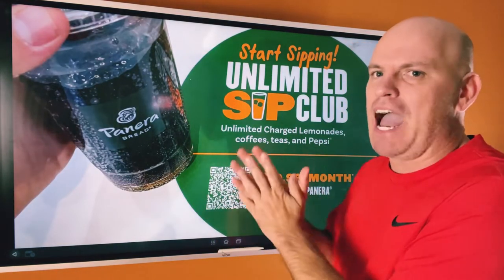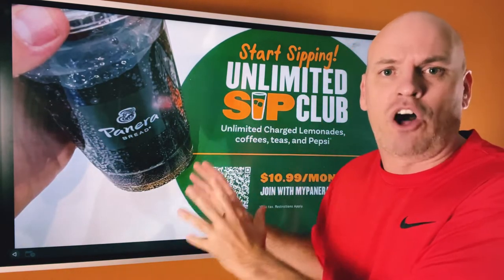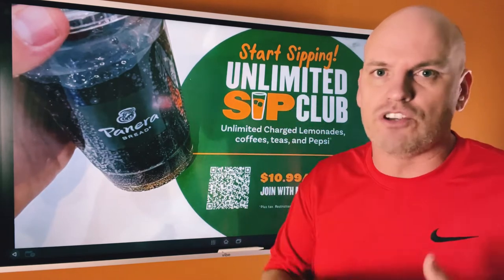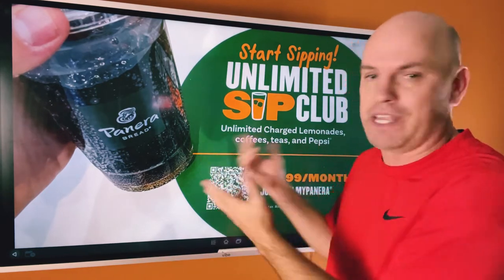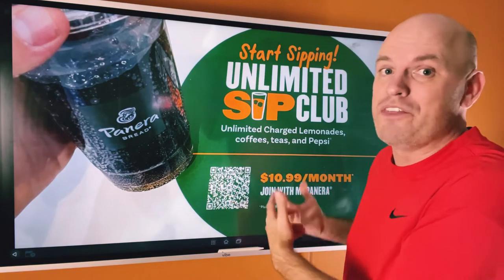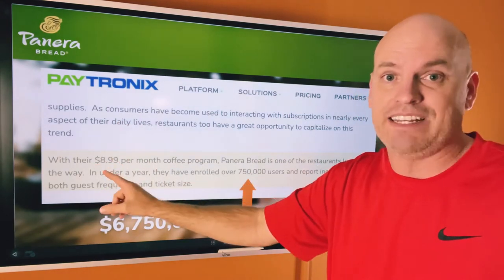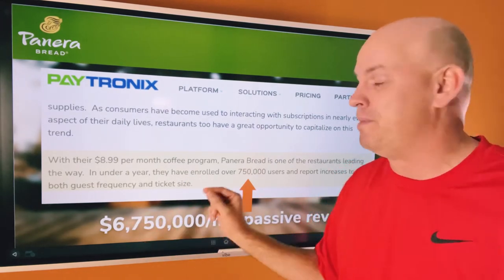Then we saw Panera. In spring 2022, they were doing an $8 coffee club. Now they're doing a Sip Club — it's $11 a month to join, and you get unlimited coffee, tea, and soda for $11 a month. People aren't just coming in for the coffee; the drinks cost almost nothing in labor and food cost. They're generating $11 whether the person comes in zero times or 30 times. According to Patronix, when it was an $8.99 club, they had 750,000 members — over $6 million in revenue. Now it's an $11 club, so you can imagine where it is now.